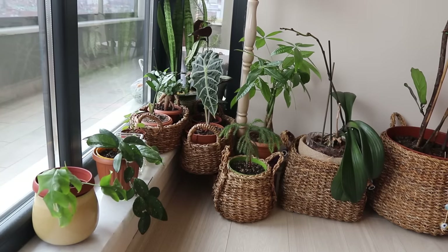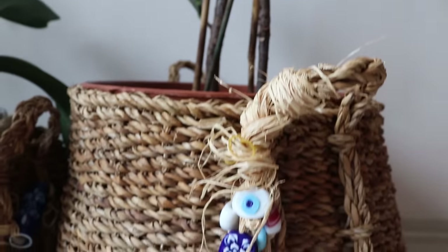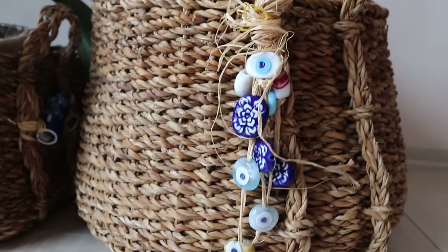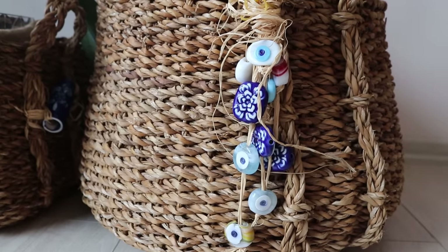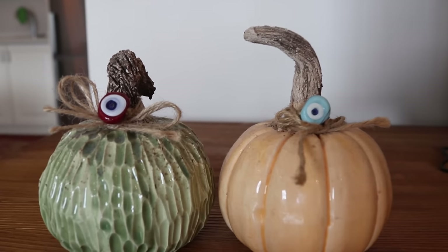Plants — Turkish moms love plants. My mom has over 20 plants at home and she talks to them every morning and night. Evil Eye, or nazar boncuğu in Turkish, is also a very common thing in Turkish homes. Some people believe it protects them from bad luck, and that's why they use it at home. Others don't believe this and just use it as a decoration.